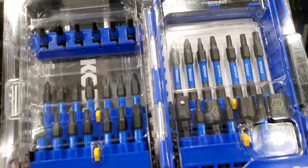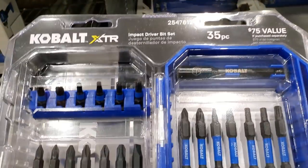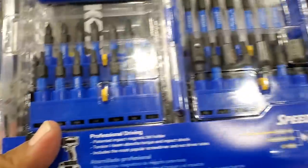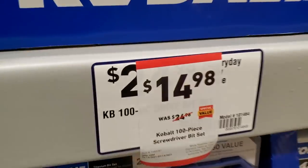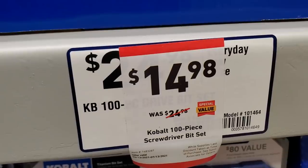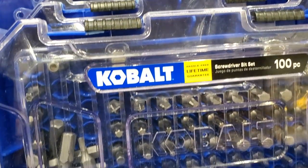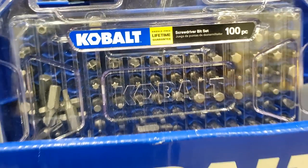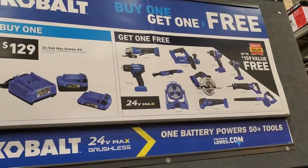The cobalt set has some two-inch bits, socket drivers, socket adapters, and one-inch bits. Then there's a cobalt 100-piece screwdriver bit set for $14.98 — really nice set with security bits, star bits, squares, hex, mostly one-inch bits.